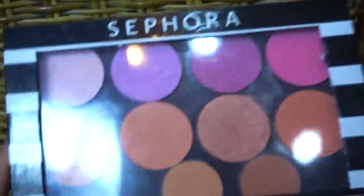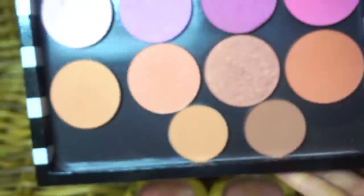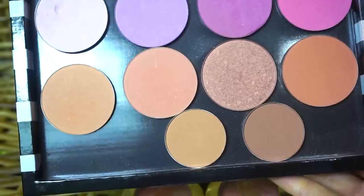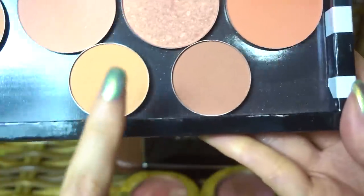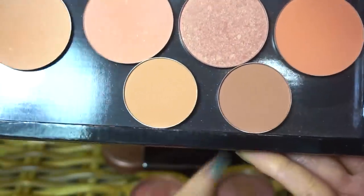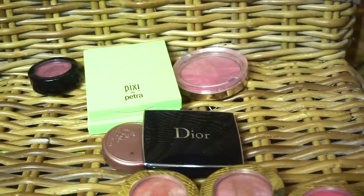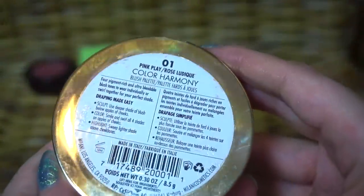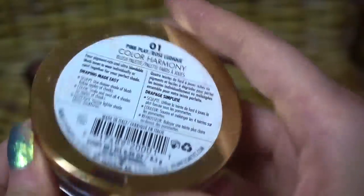I have this Sephora Z palette — these are all Makeup Geek blushes from ages ago, but I keep it because I really enjoy using them and they've stood the test of time. These are Anastasia contour powders which I use as blushes — I still refuse to get rid of them because I like them and I use them. This Milani blush is also one of my most reached-for blushes — I use this one a lot. It's Color Harmony in Pink Play.